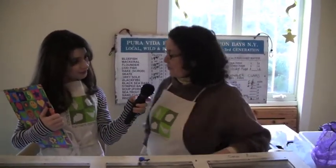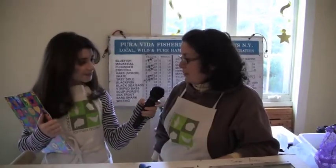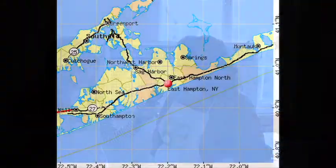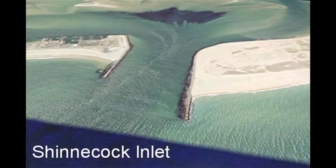Pura Vida is a third generation family fishery. All our seafood is caught from off of East Hampton, Long Island. The deep water fish, like the tuna and the swordfish, comes from a boat that goes out of Montauk. And all our shellfish comes from the Shinnecock Inlet, so it's all locally caught and comes fresh to the market every week.